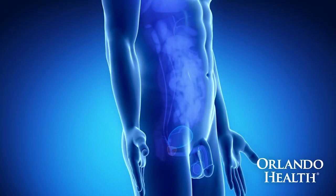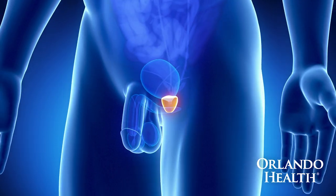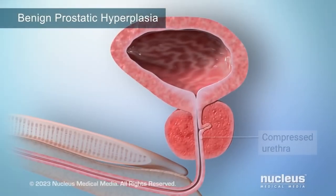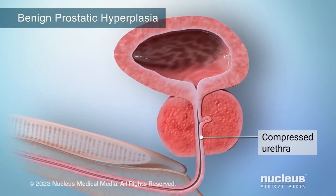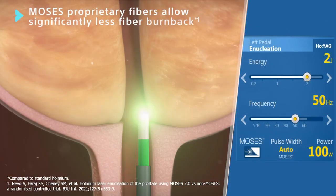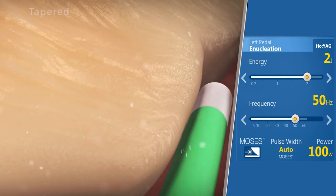The prostate is a gland or organ below the bladder, and it surrounds the urethra. I describe it like a watermelon — there's the red, which is the fruit on the inside, and that's the part that wraps around the urethra and causes difficulty with urination as it tends to grow. Then there's that white part right between the green and the red. The procedure is done by using a laser to separate the red part of the watermelon from the rind, which is the green part.